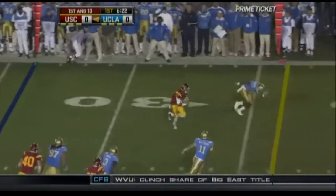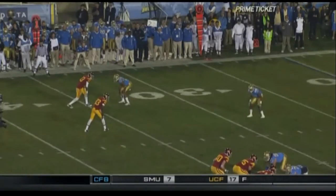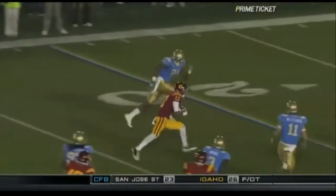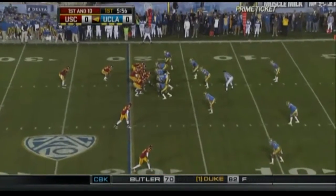Short drop, a quick pass for Woods. Woods, 30, 25. Passing game — get the ball in the hands of your skilled players on the perimeter and let him run. And there's Robert Woods.